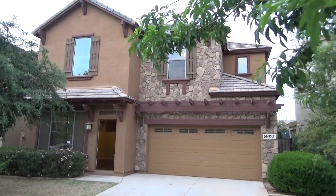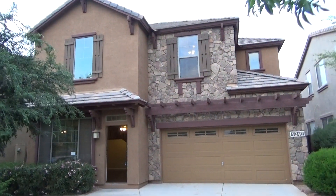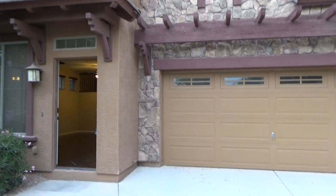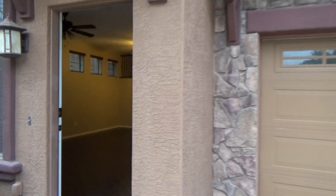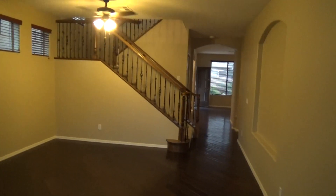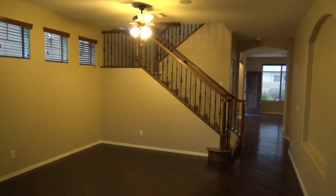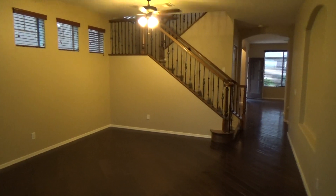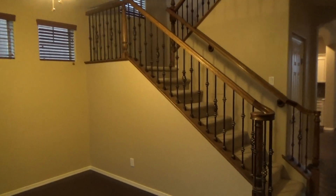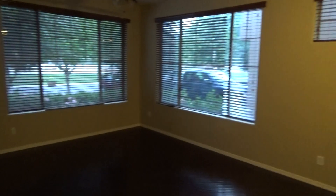We're going to 4340 East Park Avenue in Higley Groves. As we enter the front door here, you see that everything's been upgraded in this home. Wood floors, wrought iron stair rail. We enter right into the living room, dining room combo area.